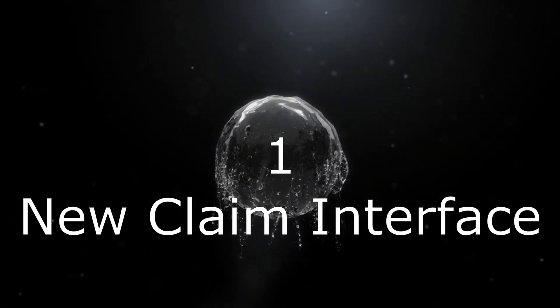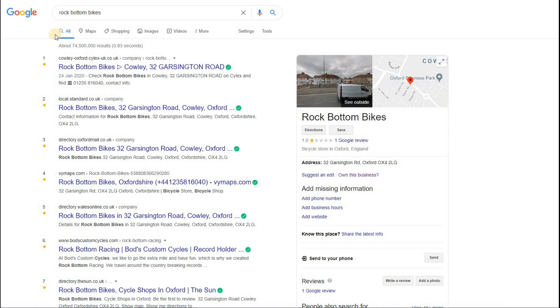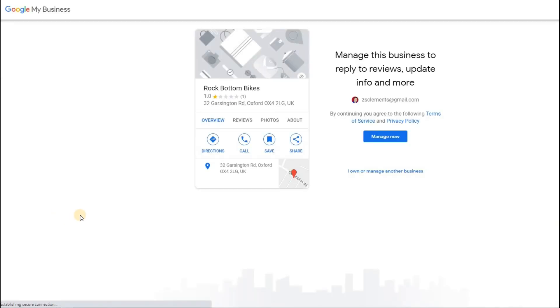The first new feature on Google My Business is a new way of updating or claiming a business. This came through Twitter today — there's a new pop-up on Google Maps. If you go to Maps and find a business, like Rock Bottom Bikes here, and click on it, it appears no one has claimed this business. If you click 'Claim this business,' it brings up a box. Google is making it much easier now for people who haven't claimed their business to either claim it or ask someone to manage it for them.